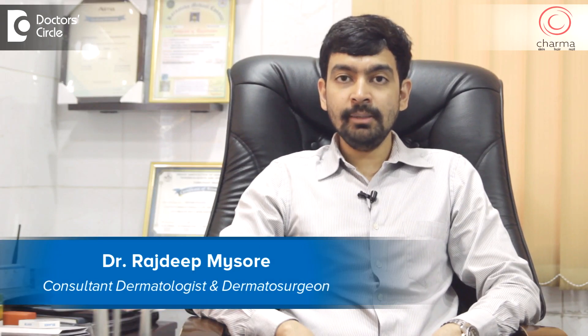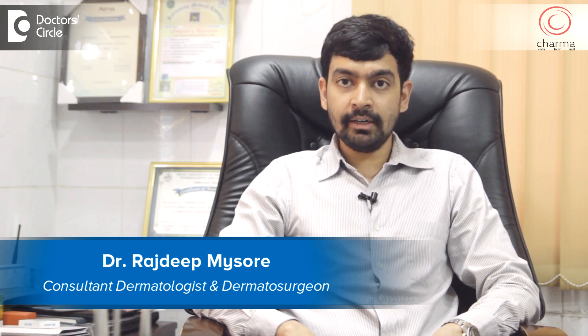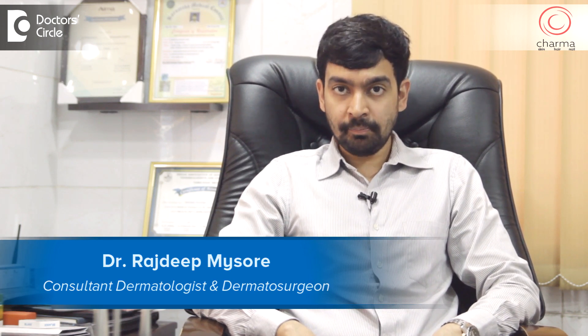Hi, I'm Dr. Rajdeep. I'm a dermatologist and dermatosurgeon, the chief dermatologist at Charma, a skin, hair and nail institute which is fully equipped with lasers and dermatosurgery setup for all sorts of problems related to skin, hair and nails in J.P. Nagar, Bangalore.